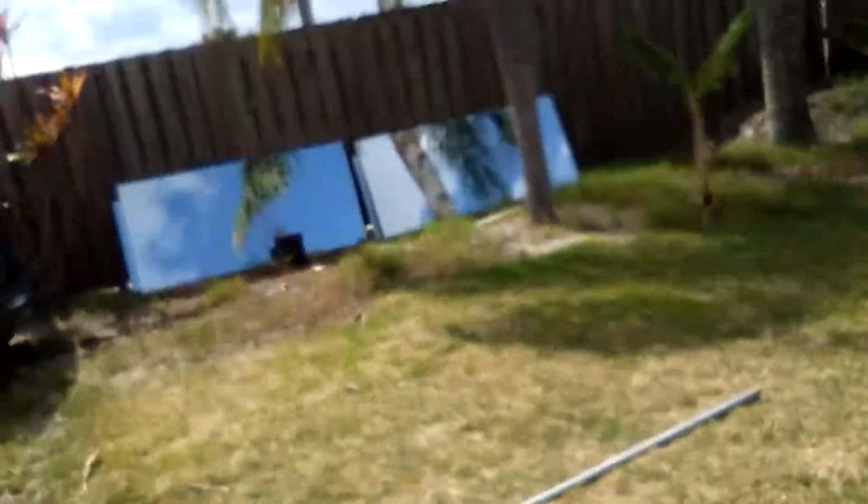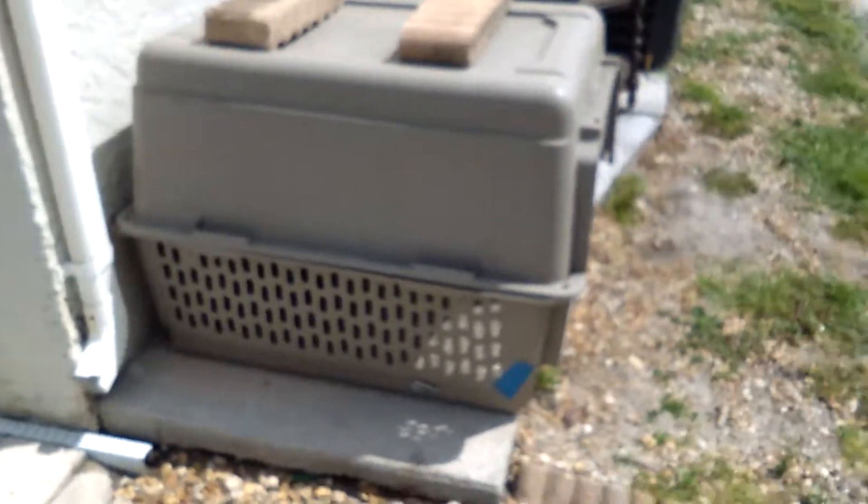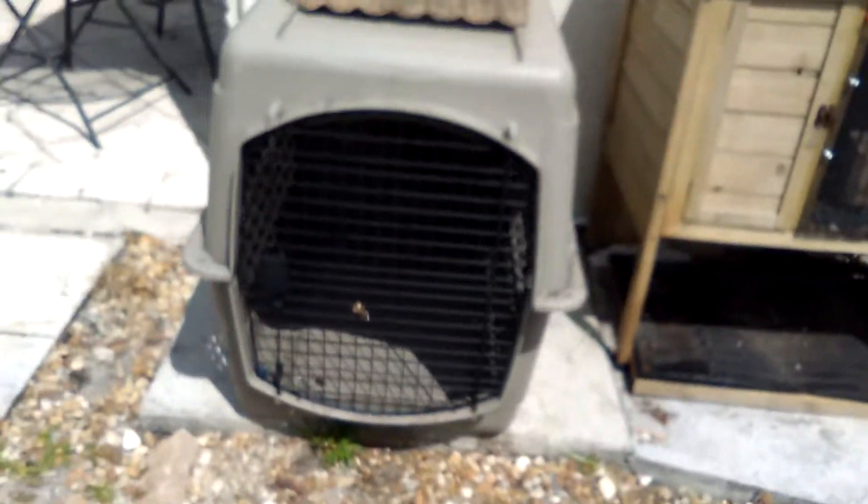Now, we're not going to be keeping her, sadly, because I don't have enough room — this is the cage I have her in right now. I know I really want to keep her, but I can't. I think it's a she, because I looked at the bottom and it looks like a she. Now, she scratched me up a lot.